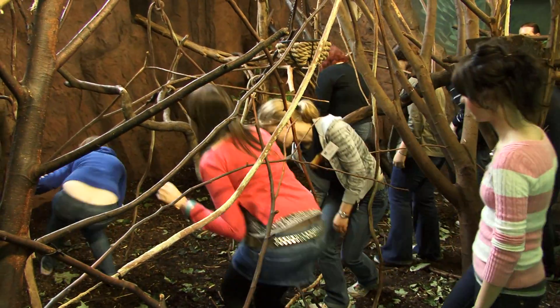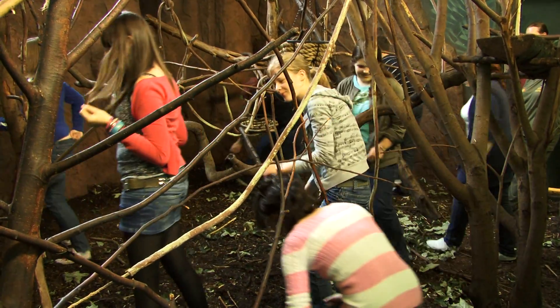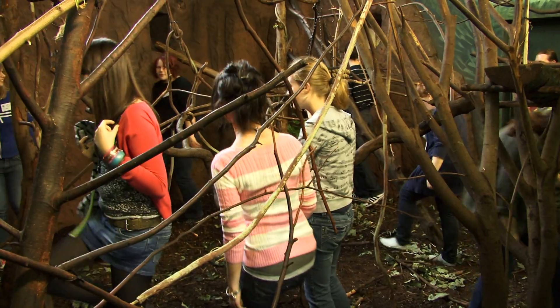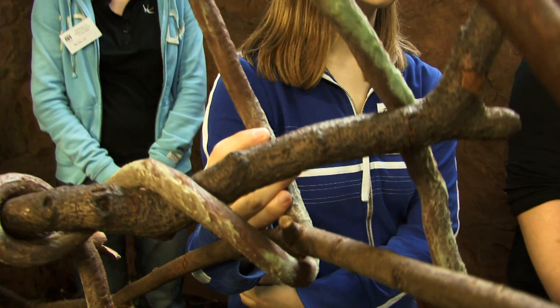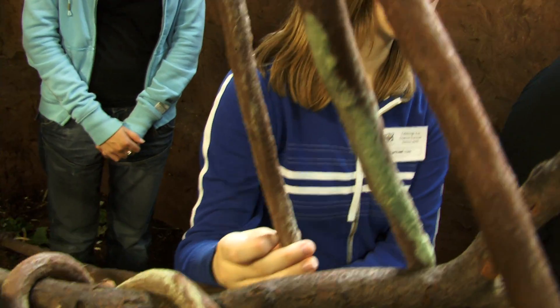One of the tasks that the students do over the week is to study enclosure design and they're able to go into one of the enclosures. Living Links is a great resource that we have where it's set up for scientific studies, so our students get to see what it's like to be a real scientist working in the real world.